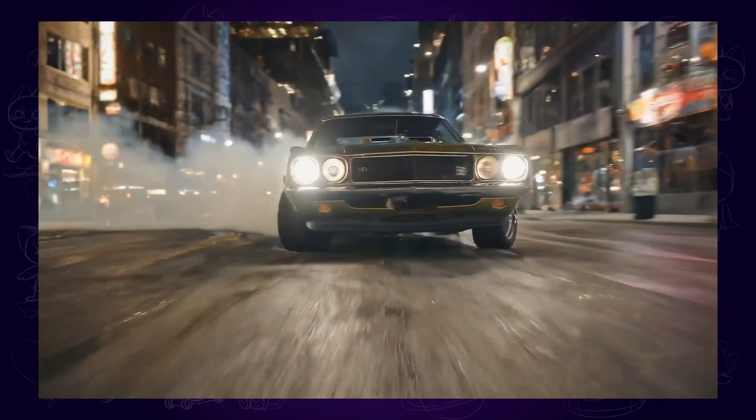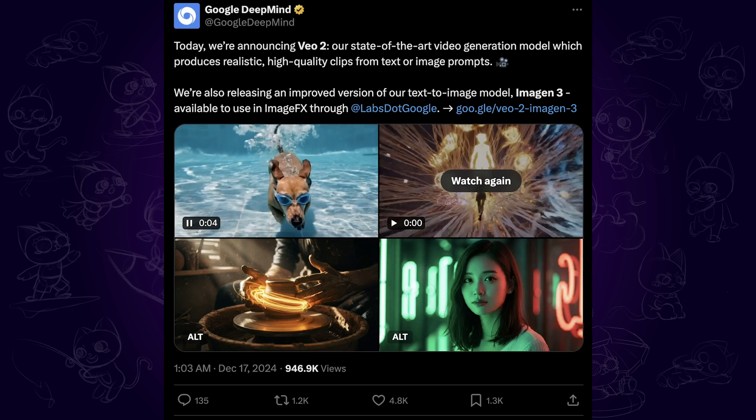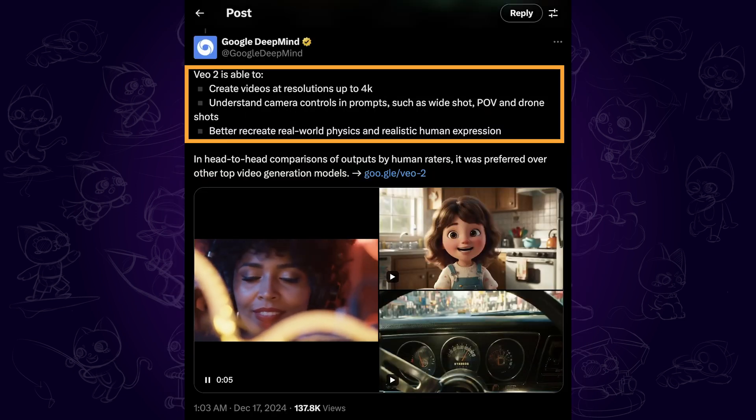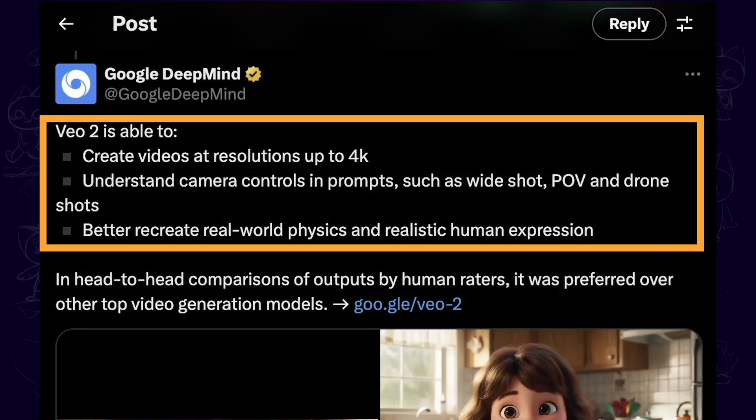Earlier today, Google announced its latest AI video generator, VO2. According to Google, VO2 is able to create videos at resolutions up to 4K, understand camera controls in prompts such as wide shot, POV, and drone shots, and better recreate real-world physics and realistic human expression.